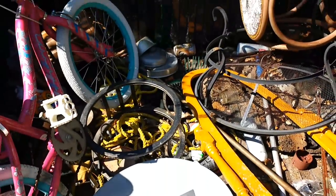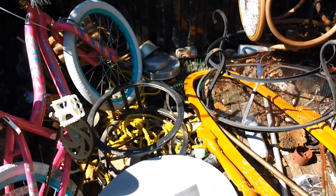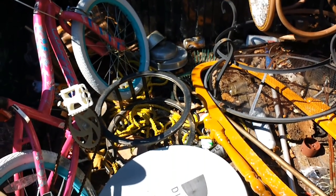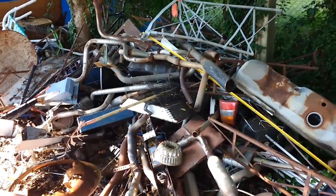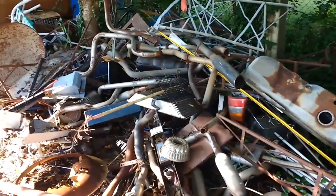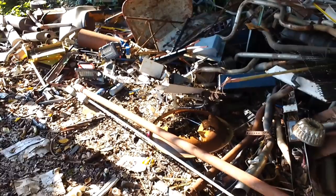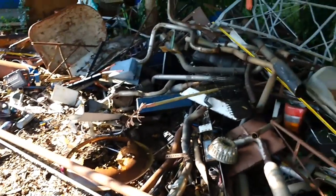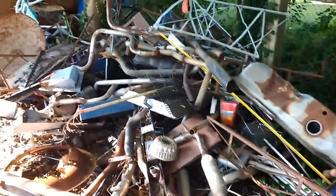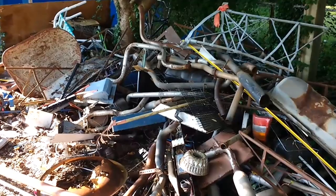I'm also going to add some steel from my car shop — old mufflers and pipes — and then we'll take a trip to the junkyard. Here's the pile at my shop that I'm going to add to the truck. I saved it for about a year, waiting for the price to go up, but it never really went up that much. So each week I just try to go to the scrapyard and get rid of more and more of it.